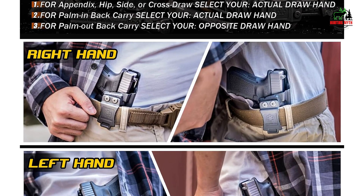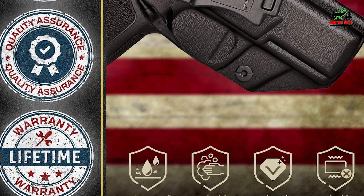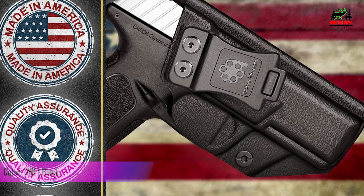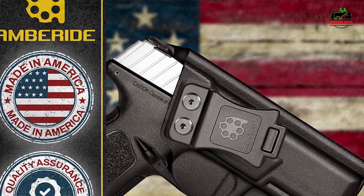American craftsmanship assurance — symbolizing top-tier quality and durability. Each holster is proudly made in the USA. Backed by an unwavering lifetime warranty, should any issue arise, expect a hassle-free replacement or refund.